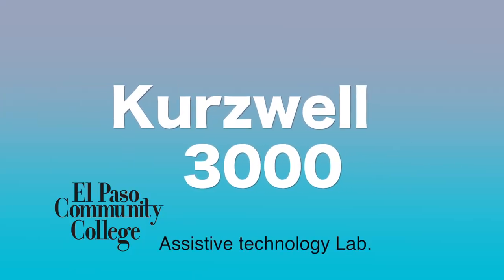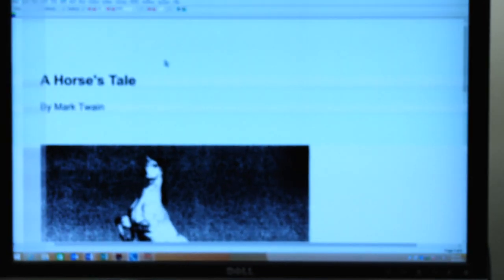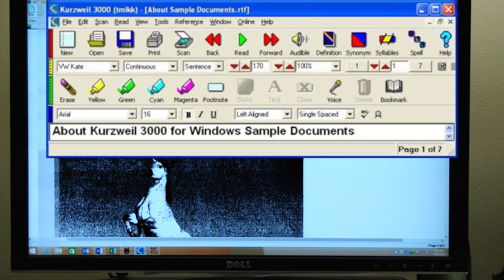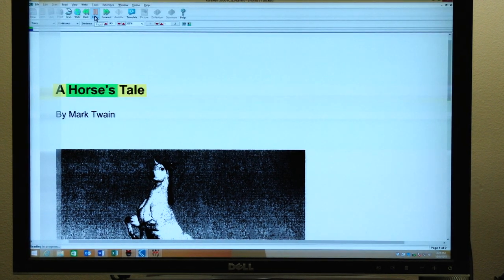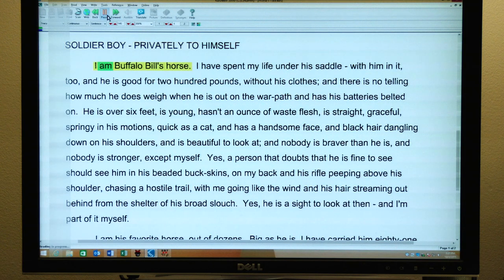The first application I'm going to describe is called the Kurzweil 3000. What this allows the student to do is scan their printed text into the application and see it on the screen. On the main toolbar, you have a read option which will allow the student to hear their text read out loud. So they have to scan this text first? Yes. Or if they have a PDF file, they can download files or bring one on a flash drive — so it's either scanning or importing the file. As it's reading, you can follow along with a highlight; what's being read is highlighted in a different color, which is green, so they can constantly be following along.